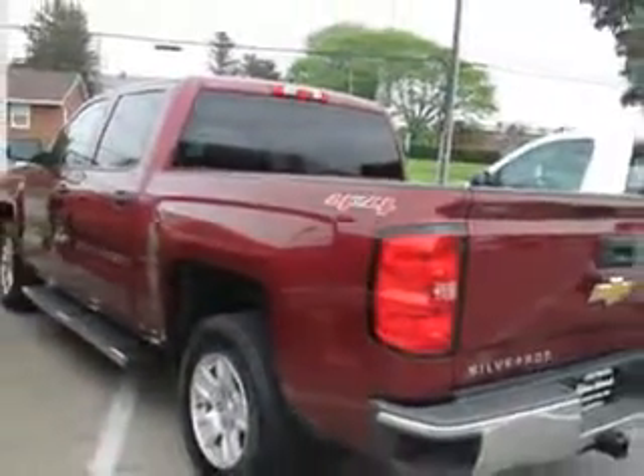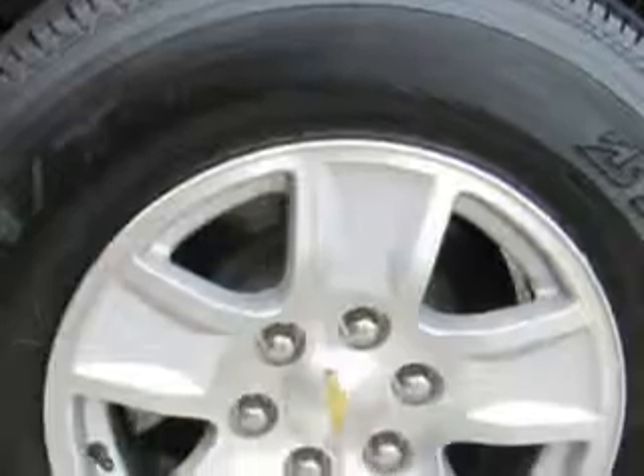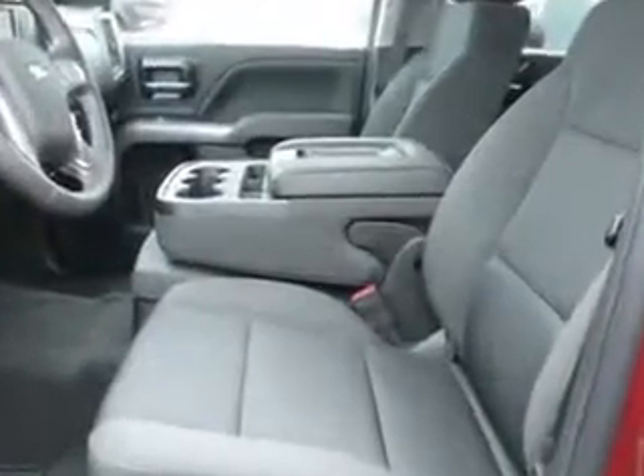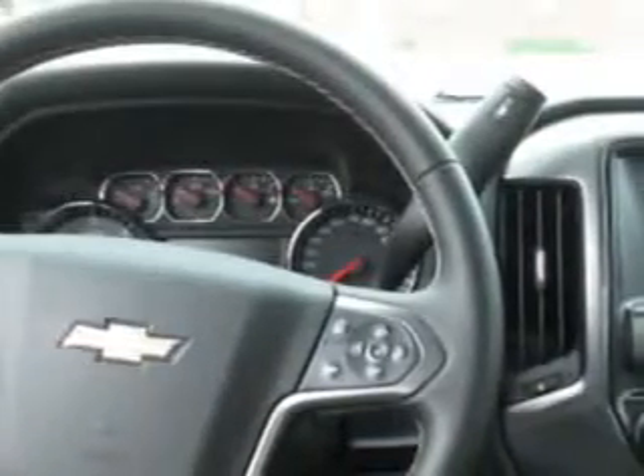Equipped with a six-cylinder engine, enjoy this utility truck with features like tow hooks, heated outside mirrors, tailgate protector, car phone, and much more. Get where you need to go, enjoy the drive, and have peace of mind in this 2014 Chevrolet Silverado 1500.